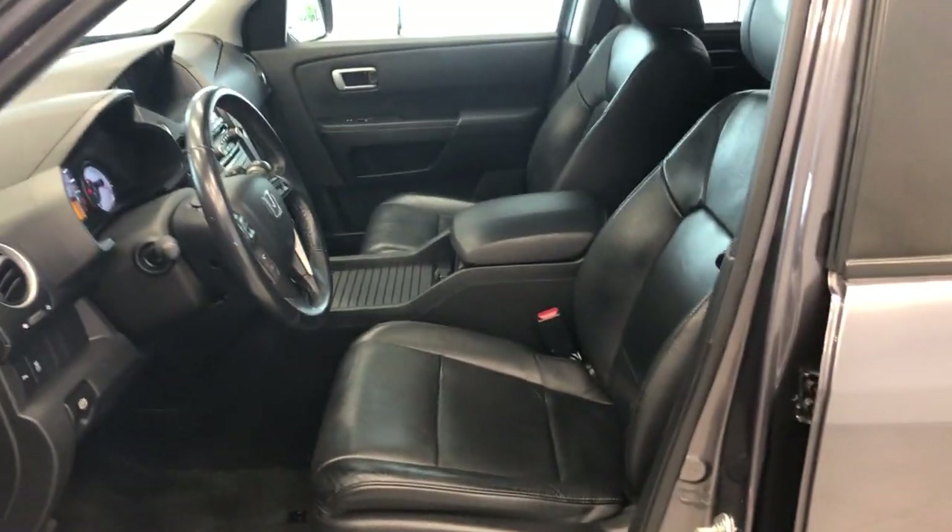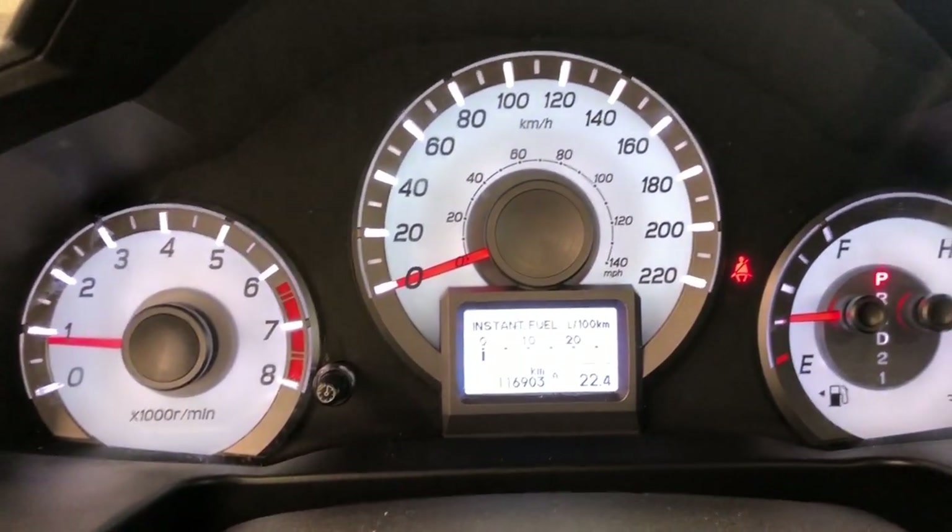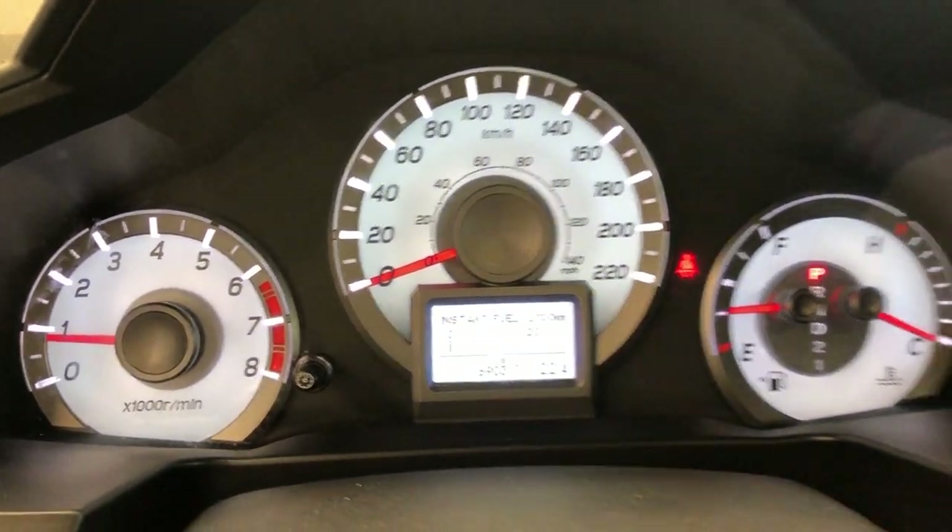Take a look at the inside. Got leather seats, full power. This Pilot's only got 116,000 kilometers.